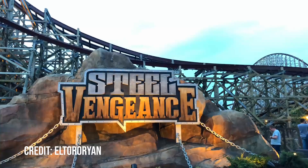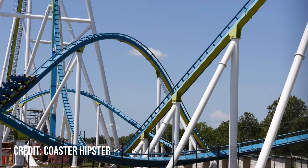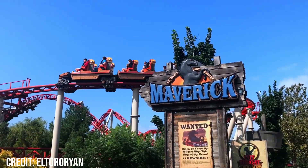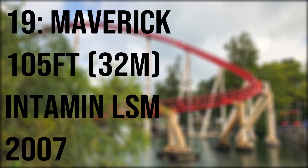Hey hello, I'm Luca Coasters and today I'll be continuing my series in which I review my top 20 coasters. In this video I'll be reviewing my 19th favourite coaster, and that is Maverick at Cedar Point — a 105 foot tall Intamin LSM launched coaster which opened in 2007.